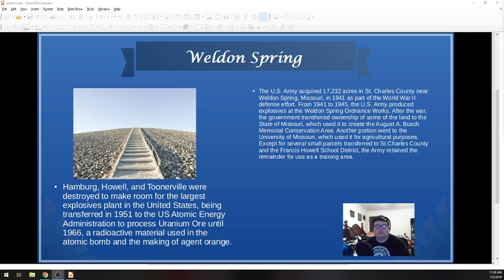In 1951, what was remaining of the site was transferred to the U.S. Atomic Energy Administration, which was used to process uranium ore — something that is very radioactive and very unsafe for humans to really be around. We didn't know that much about uranium at the time. People would go to work without wearing masks and things like that, and a lot of people did end up developing cancer and dying because of it. Uranium ore was processed there from 1951 to 1966, which was used in the making of the atomic bomb as well as in the making of Agent Orange.